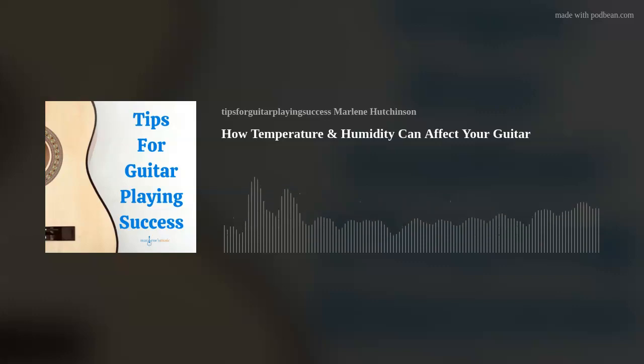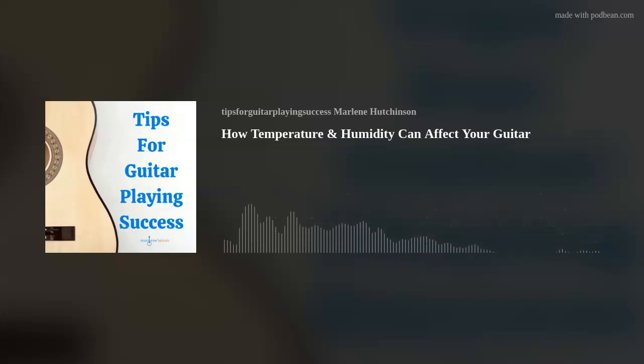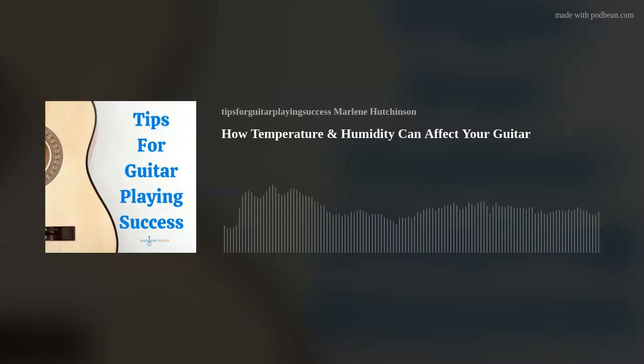This podcast is brought to you in part by Gator. Whether you just need a bag to gig with on the weekends, or a frequent flyer needing a flight-friendly TSA series case, or a dedicated road warrior bringing your instruments on tour, Gator has a solution for you. World-class guitar and bass players, DJs, and recording professionals know — for the stuff you love, guard it with Gator.